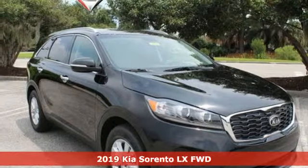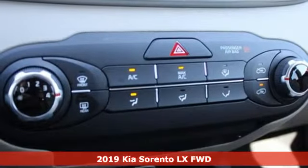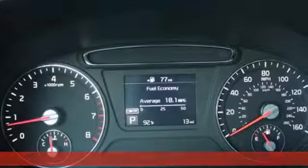Here's a new 2019 Kia Sorento. The Sorento is built to adapt to you, giving you the capability you need and doing it with an edgy sophistication.